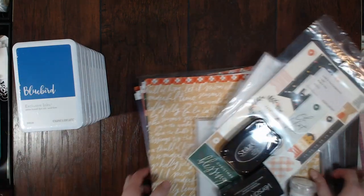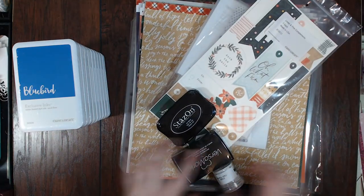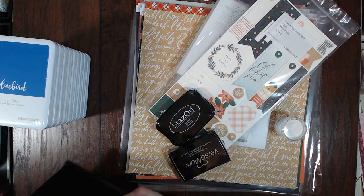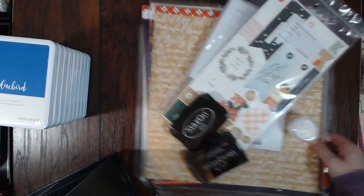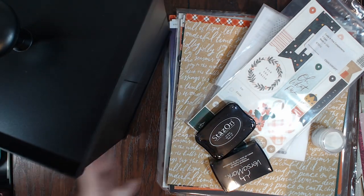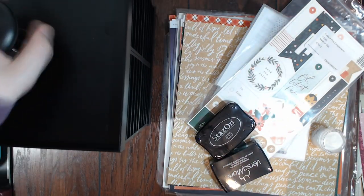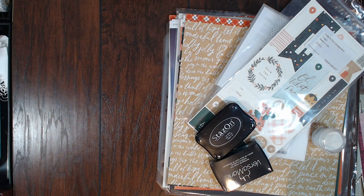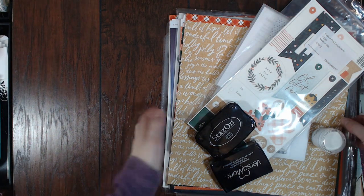I got this huge stack of inks which I'm so excited about to increase my ink arsenal. For the half-price items, I got this little spinny thing — it's got a carousel on the bottom with places for inks. The top comes off and you can move things around. It's basically just to organize your inks. Normally it's over $100 and I got it for about $56.